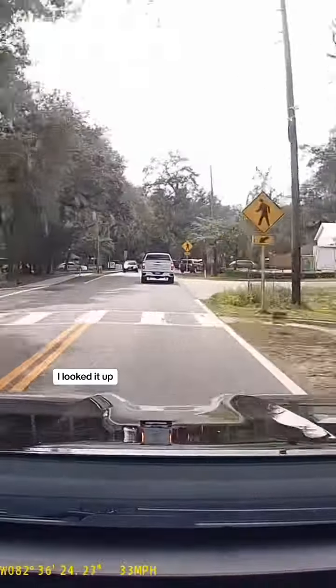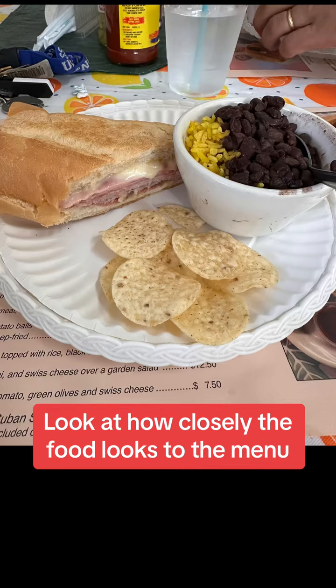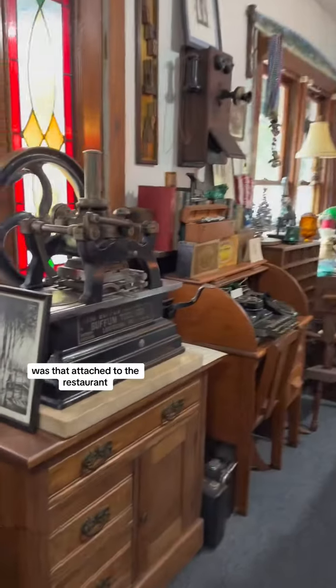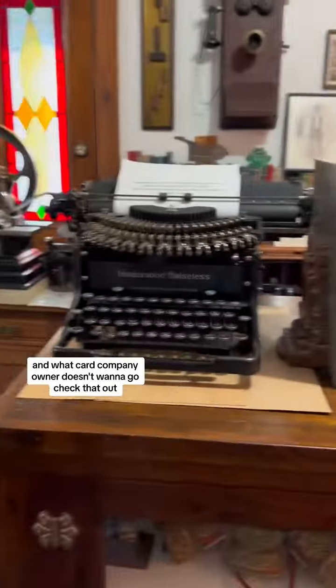I looked it up and found this restaurant called the Museum Cafe, which was only 10 minutes from where we were. What caught my eye was that everyone commented about the Cubans, but even more interesting was that attached to the restaurant is the Old Millhouse Gallery and Printing Museum — and what card company owner doesn't want to go check that out?